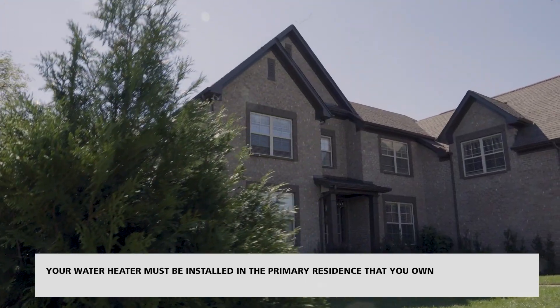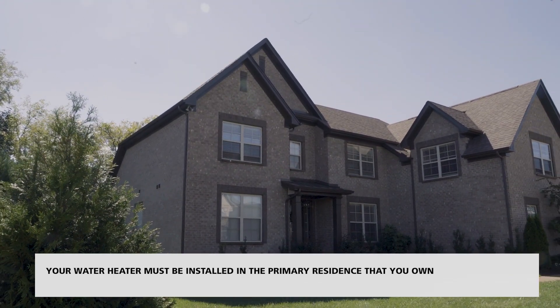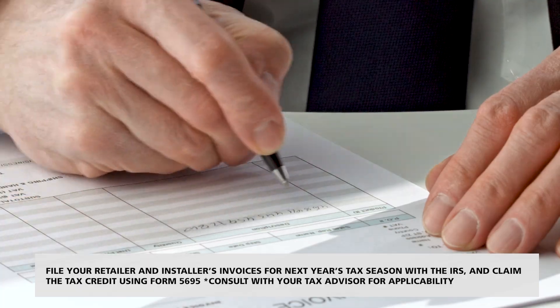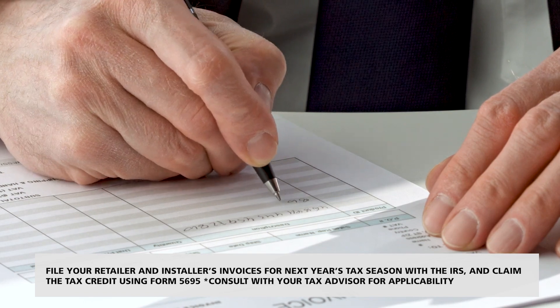To qualify for the federal tax credit, your water heater must be installed in the primary residence that you own. File your retailer and installer's invoices for next year's tax season.